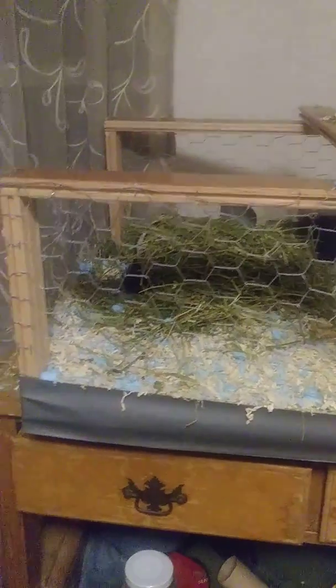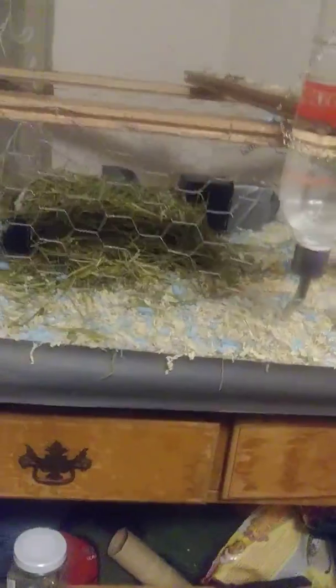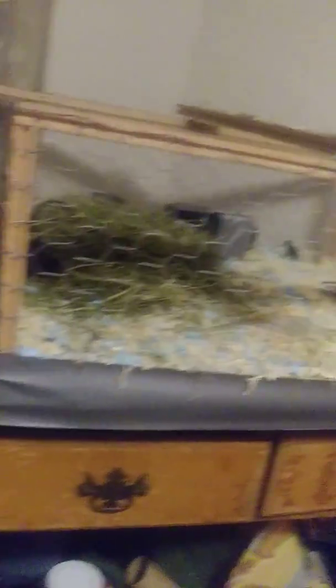This is my cage for them. As you can see, if you go this way, there's the food dish. I know that's elbow falling. Salt lick — I don't know why I put that there, but it's something that the pet store said, but I don't believe them.